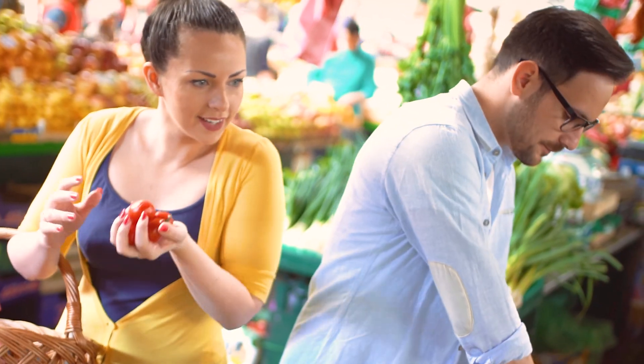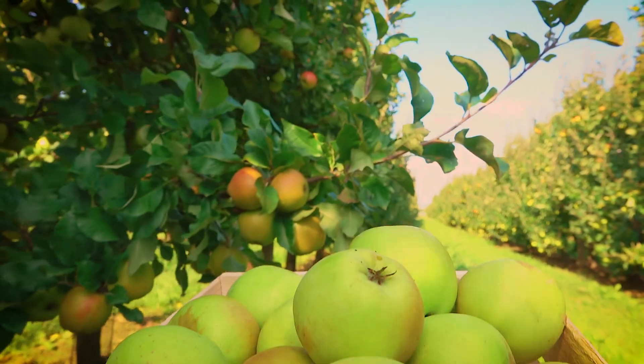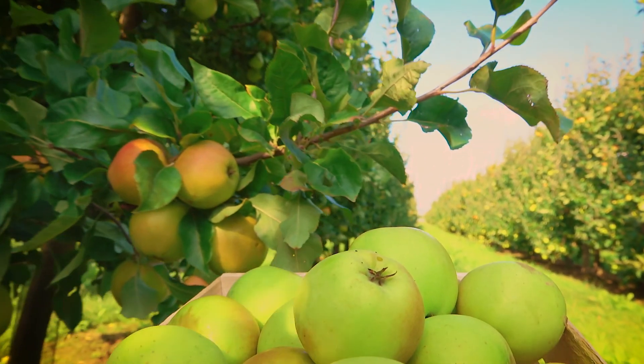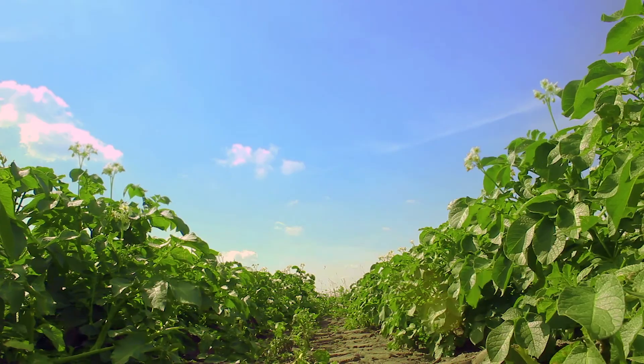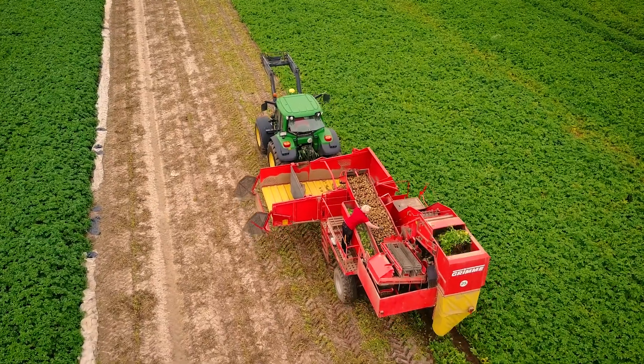Cultivating specialty crops such as vines, fruit and vegetables requires more than the right climate and fertile soils. To achieve high yields over the long term, you need to pay close attention to correct fertilization and efficient nutrient use.